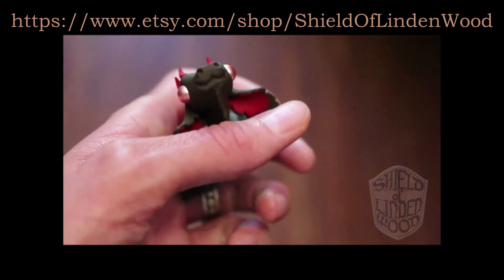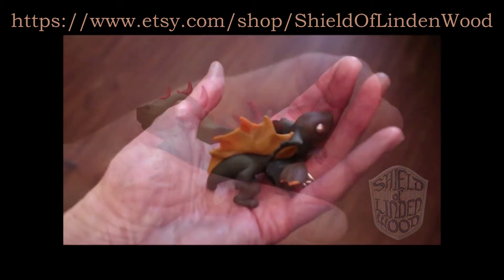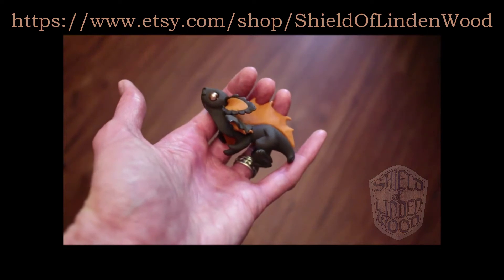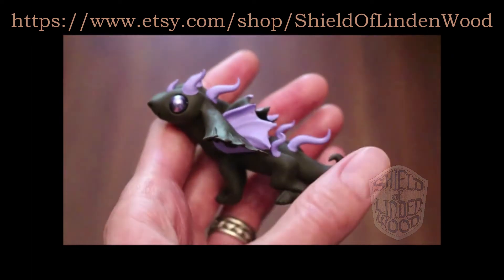I currently have eight original, handmade, totally unique sculptures available for sale. That's right, all six of the little dragon sculptures you see here in this video are for sale, as well as two additional dragons not featured in this video.